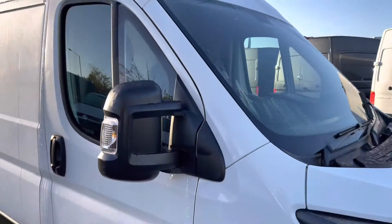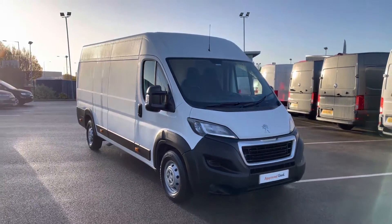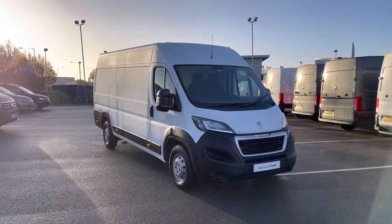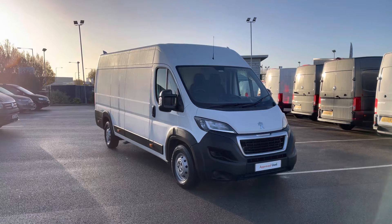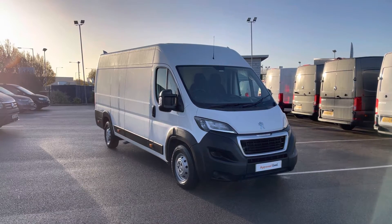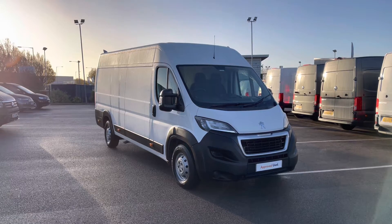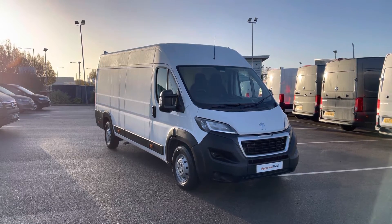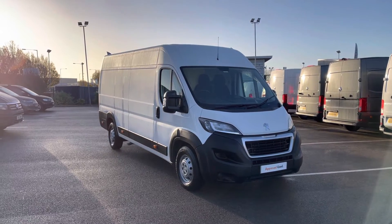And that does complete this video today of this fantastic approved used Peugeot Boxer, which comes in that classic white paint. If you are looking to make an inquiry about this vehicle, please don't hesitate to contact our friendly sales team today on 0151 515 2911. We hope you've enjoyed this video and it has been informative. If so, don't forget to give it a thumbs up and subscribe to our channel for more reviews like this. You can also check out the spec for this vehicle at our website, Swansway Garages.